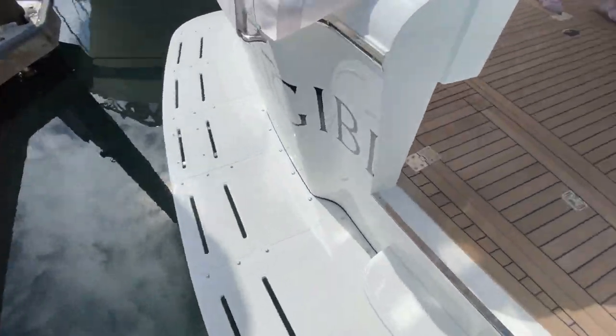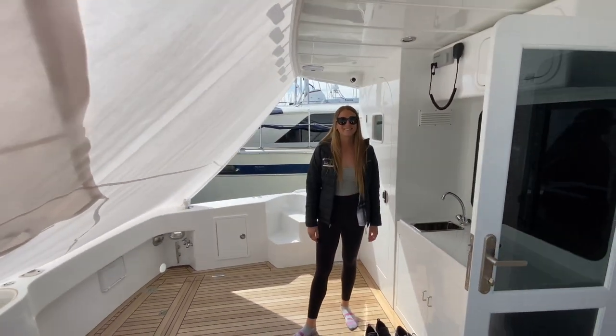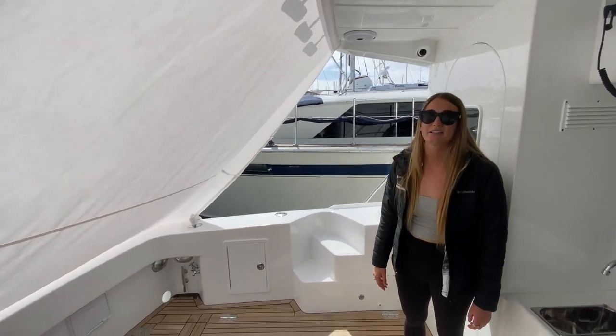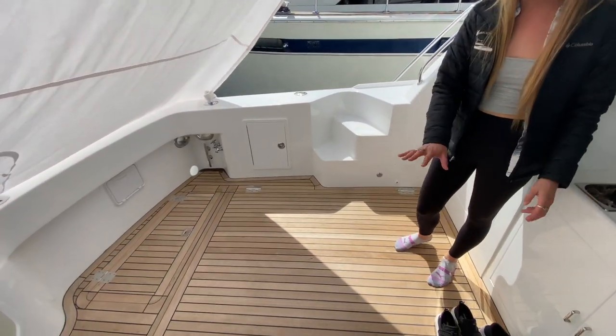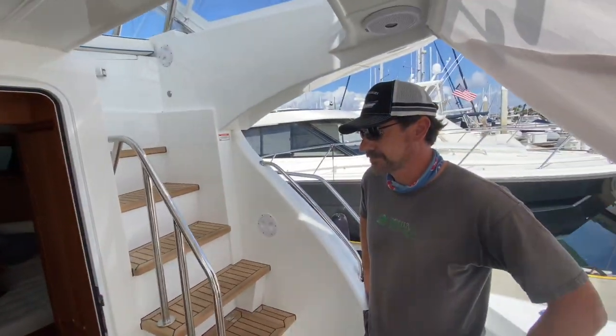Coming aboard. I love the shade. So Aaron, what do you think about this one? Well, first thing with the shade, it's super nice. Keeps it out of the sun, keeps the teak all nice. Gotta keep this teak thick. All right Nick, take us inside.